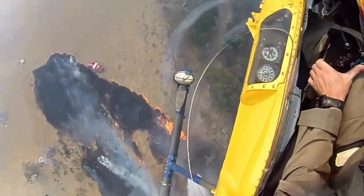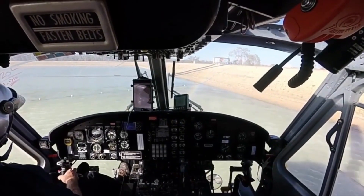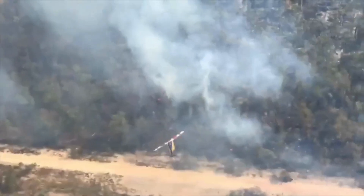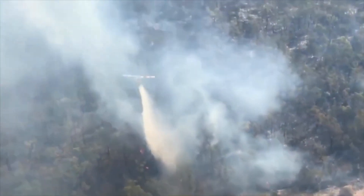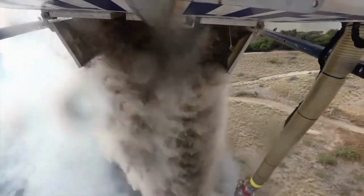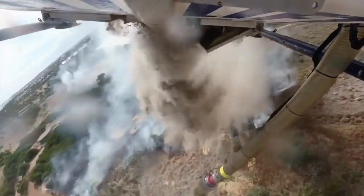But wait, there's more. Not only will we show you the Bell 214 in action, but we'll also take you behind the scenes to witness the meticulous preparations before a firefighting mission. Imagine being part of the adrenaline-fueled team as they gear up for a daring aerial assault on the inferno.